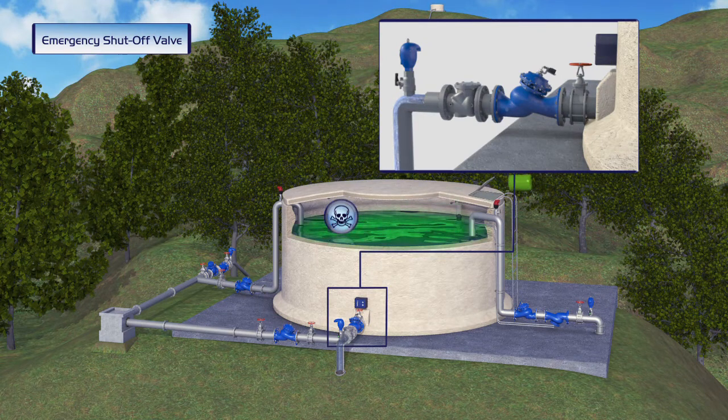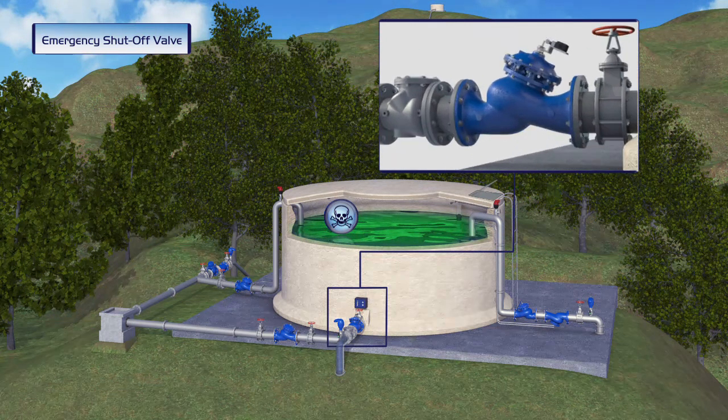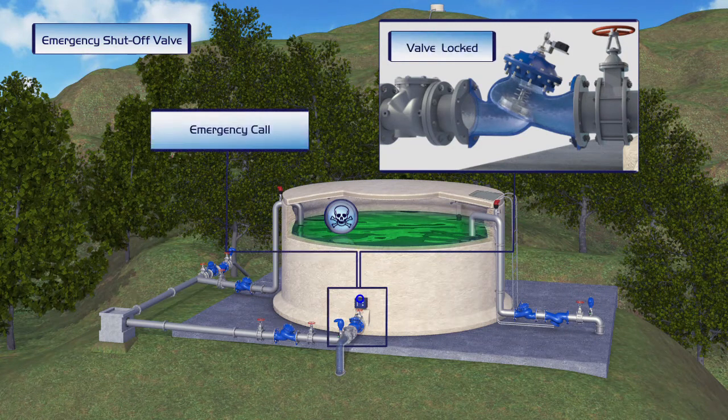At the same time, it ensures that a call is sent out to a designated emergency center or operator. Once the valve is closed, it can only be opened by a local manual reset.